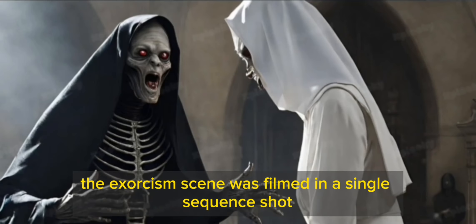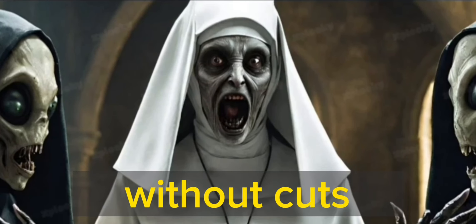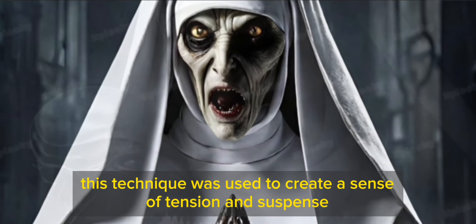The exorcism scene was filmed in a single-sequence shot. This means that the scene was shot in one go, without cuts. This technique was used to create a sense of tension and suspense.